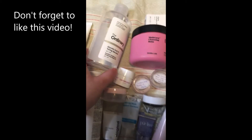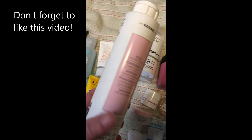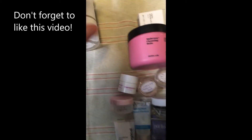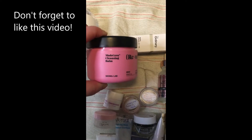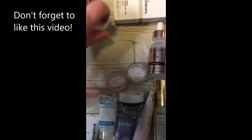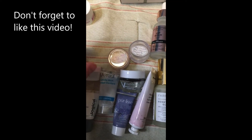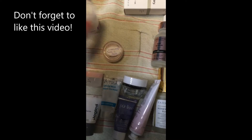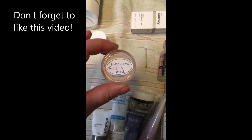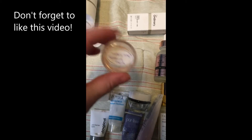For toners, I have The Ordinary and then I have this one from BoxyCharm — Coors is the brand name. I also have a BoxyCharm Cleansing Balm, a mini from Good Molecules, and a sample one that my friend gave me. She also gave me this Honey Mask mini sample, and I love this one so much I bought the full size.